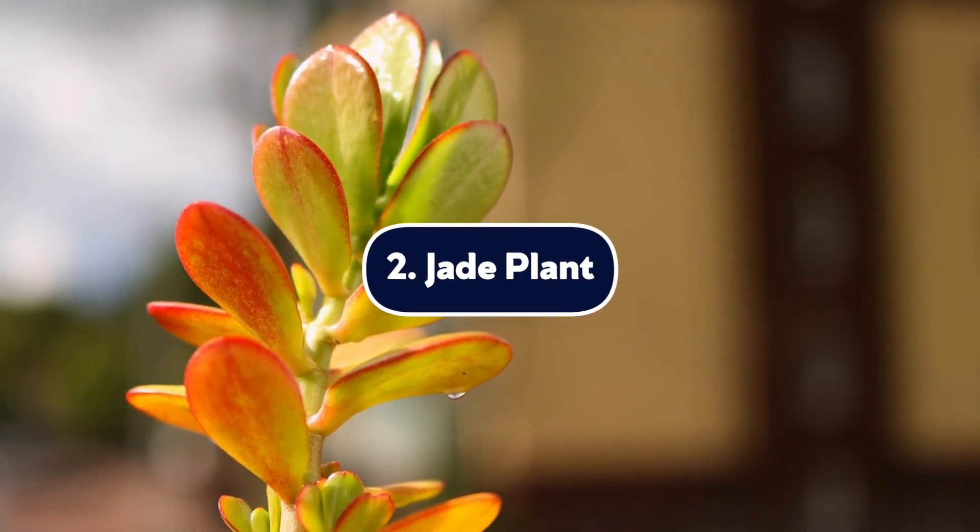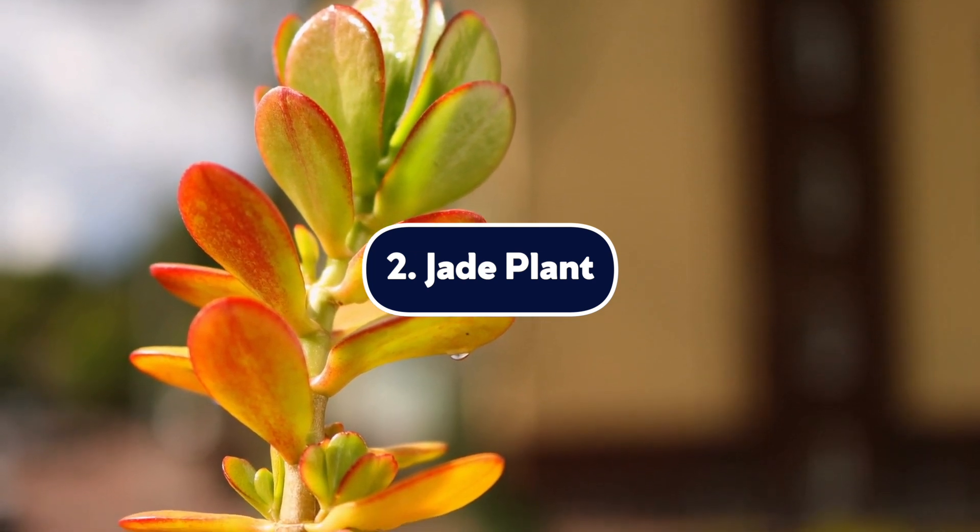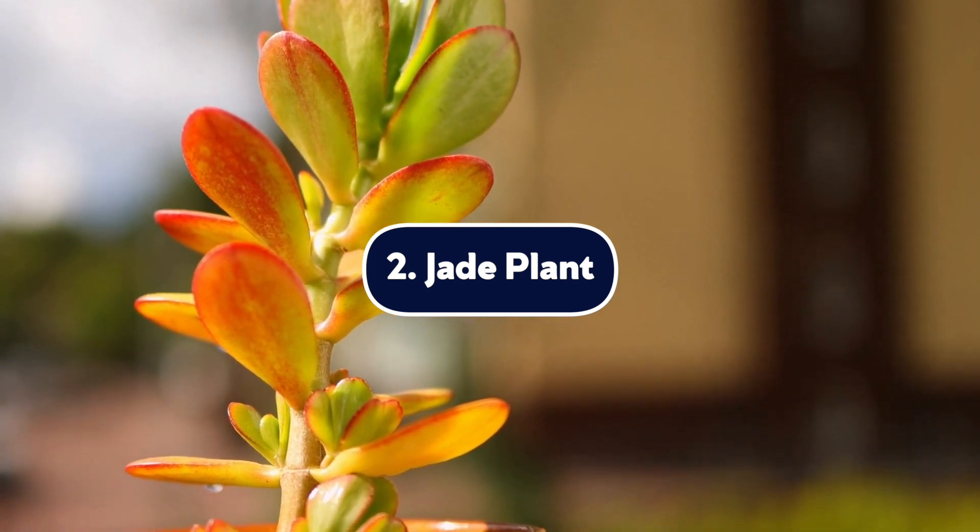Number two, the jade plant. Jade plants have succulent leaves and a tree-like structure. Ingesting the plant can not only make your dog vomit, but can also cause serious cardiac and neurological symptoms. If they consume this, contact your veterinarian immediately.